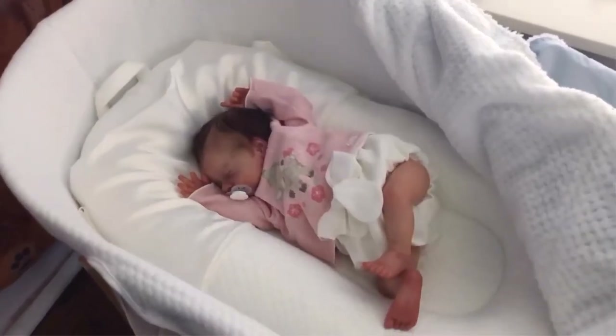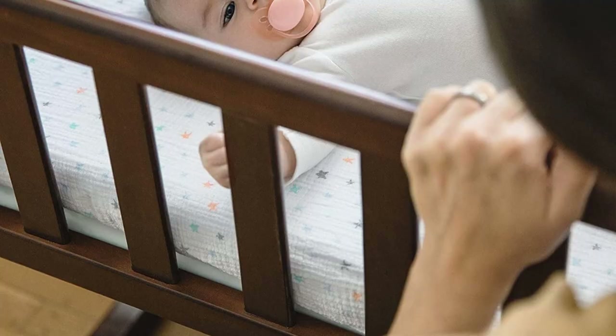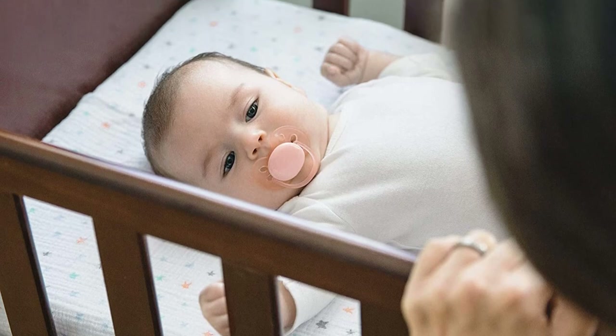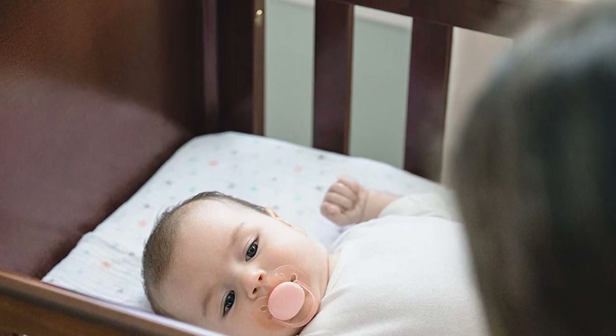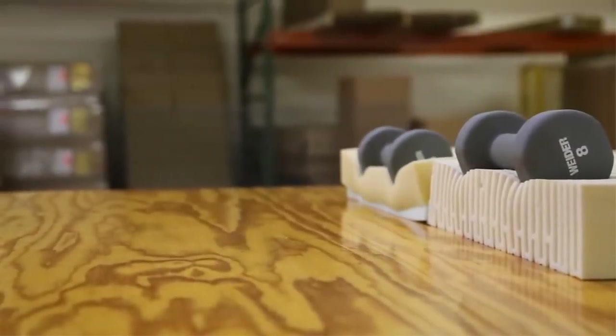Let's look at what features of this cradle mattress, sized 14 by 32 inches, are to be considered before making a purchase. There are several options available when shopping for a waterproof crib mattress. Before making a decision, it's critical to understand what you're looking for. If you've ever wondered about the benefits and drawbacks of particular materials, keep reading to find out more.